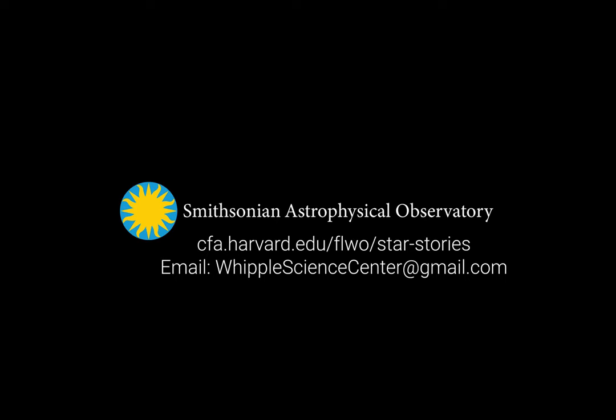Thank you for listening. Have a wonderful day. And as always, keep looking up.